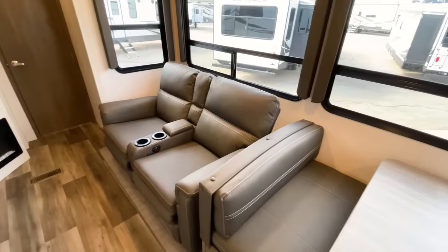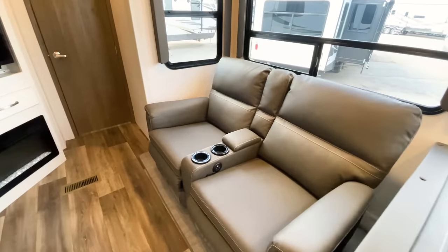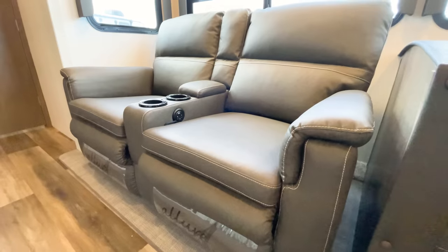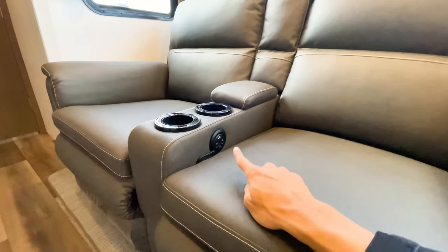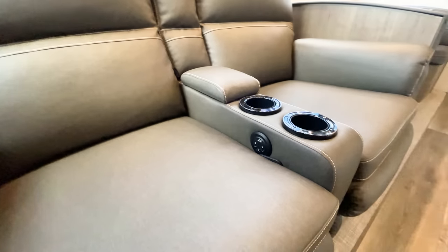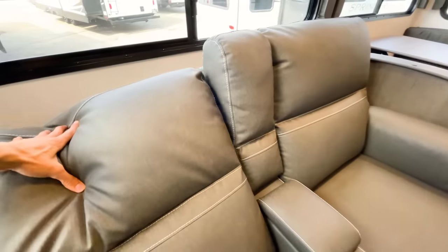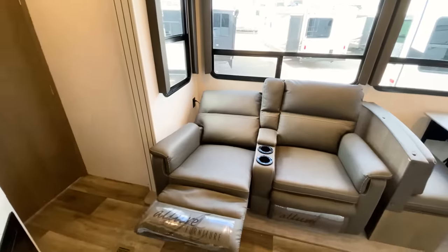With your recliner seating, these are going to be powered — unfortunately I don't have this hooked up to 110 power right now, but when you are hooked up you get the lights in the cup holders and lights underneath the seats as well. They are Allure furniture, which is very, very comfortable. I really like these — they have heat and massage features, a USB port for charging, and they are on both sides. It's just a pull cord for the recliner feature, and it will lay almost completely flat.